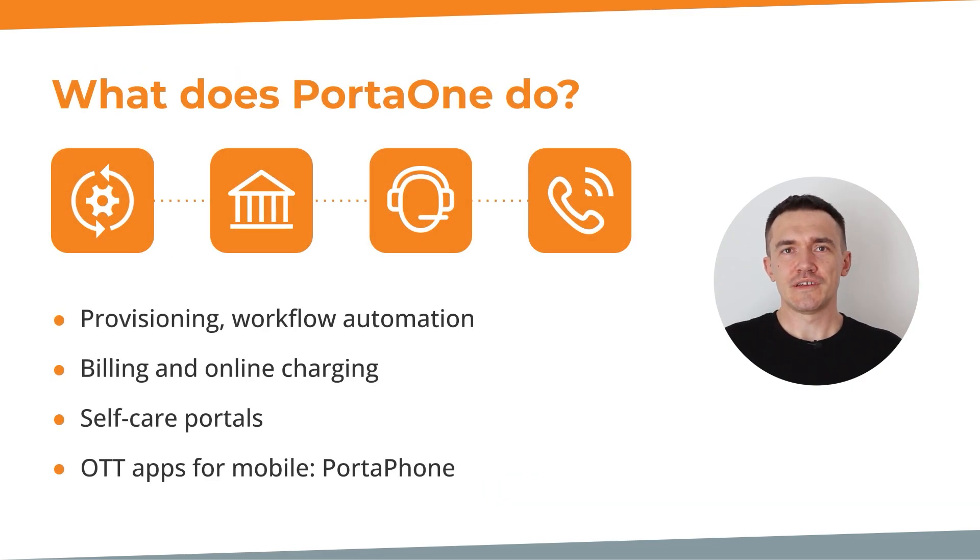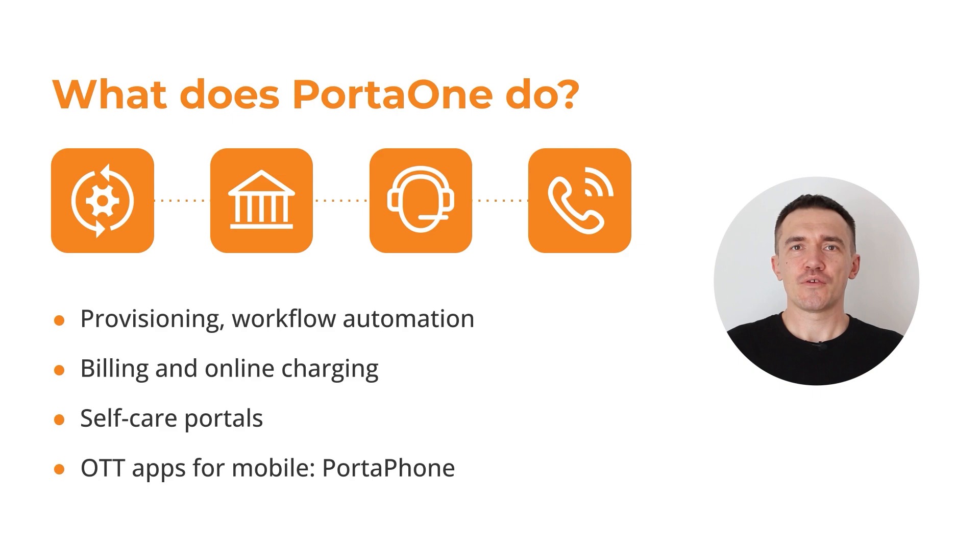Now, let me tell you a little bit about PortaOne and what we do to help MVNOs succeed. We specialize in MVNO business models with open API tools and platforms specifically designed for adaptability and deployment, providing top-notch experience and the best processes. We offer provisioning and workflow automation, a billing and online charging system, robust self-care portals for businesses, resellers, administrators, customers, and end users. We also offer tools like the PortaOne OTT app for mobile. Thank you for watching.